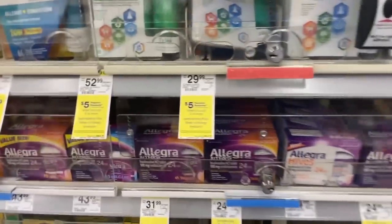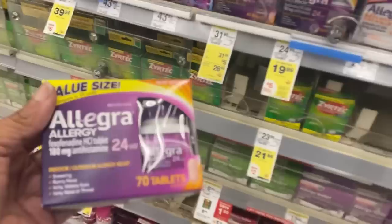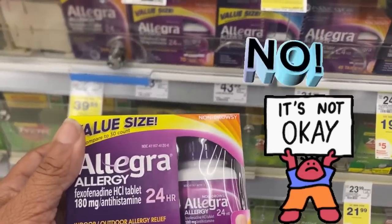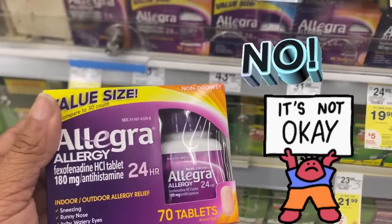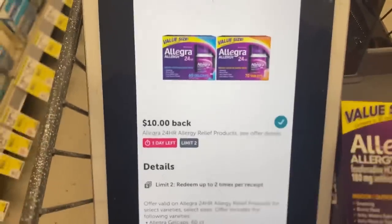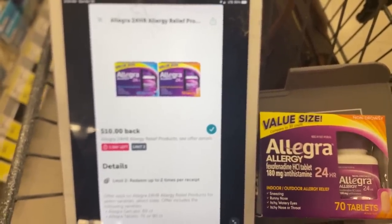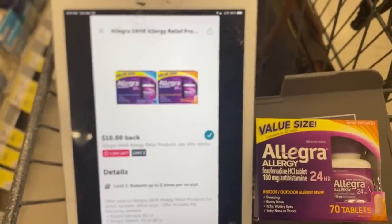Over by the allergy medicine — most of it is buy two, get a $5 registry reward. I picked up the Allegra 70-count tabs on sale for $36.99. There's an $8 digital, but right now coupons are not attaching when you scan the product, so we'll see what happens at the register. We also have a $10 rebate on Ibotta — the timer is attached, so it's ticking down. Plus there's a spend $30, get $10 in cash rewards on any allergy medicine, and I'll pair that with my spend $40, get $20 in cash rewards back. And I have a paper booster: spend $50, get $10 in rewards back.